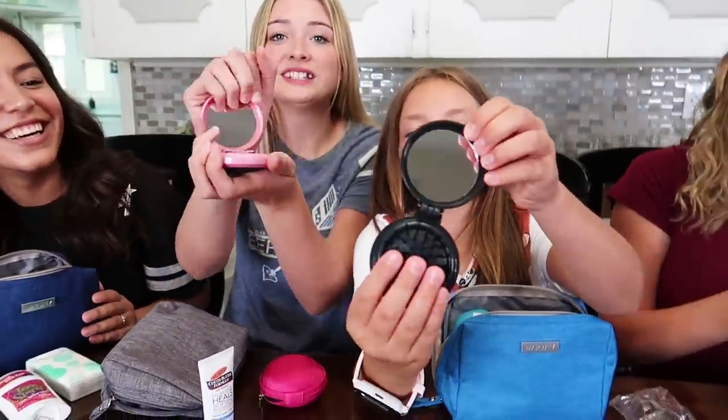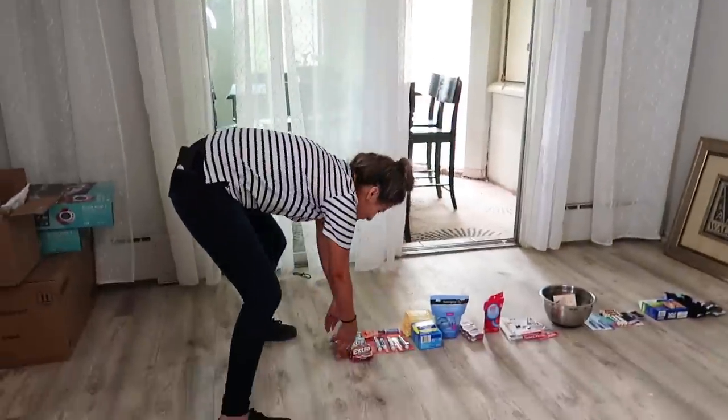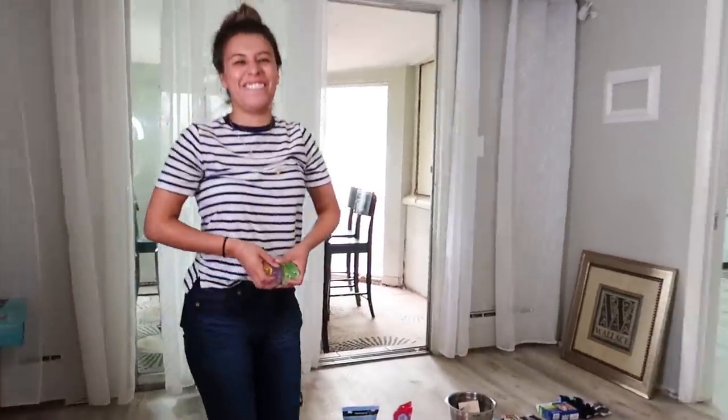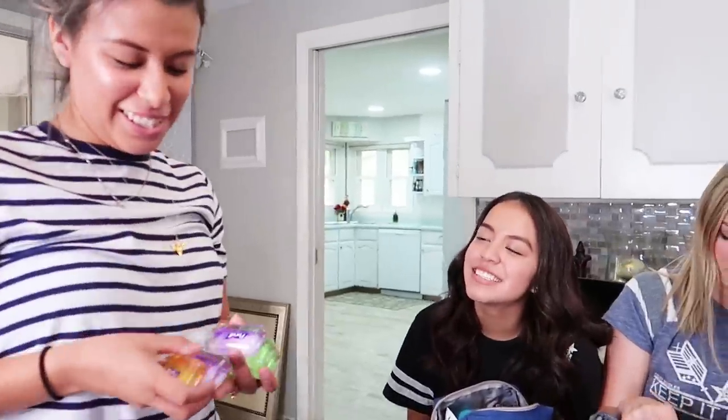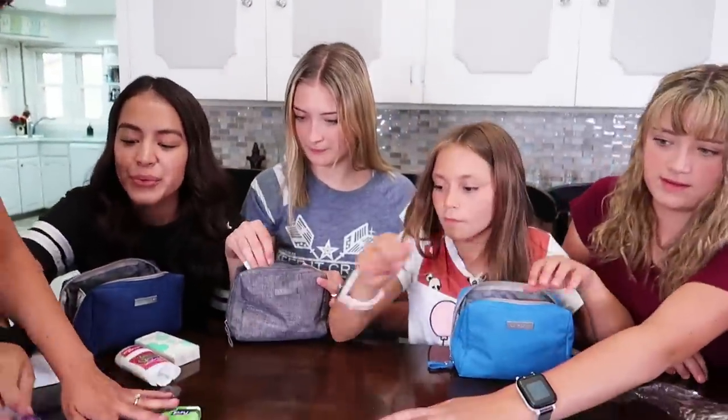Or if you want to just mirror someone — this is what it looks like. Cute. Here's... how do you say this? Hand sanitizer! We need that.